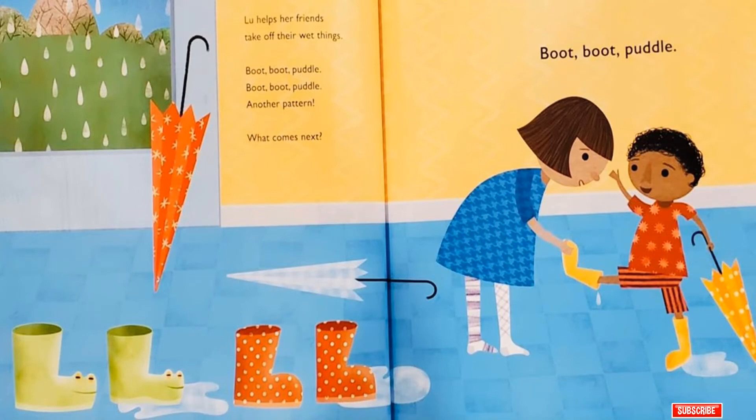Lou helps her friends take off their wet things. Boots, Boots, Puddle! Boots, Boots, Puddle! Another pattern! What comes next? Boots, Boots, Puddle!